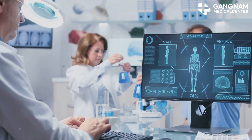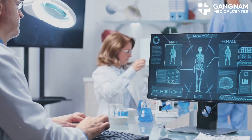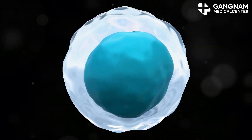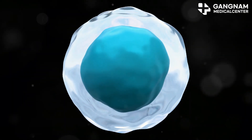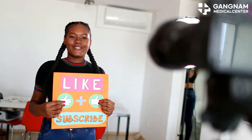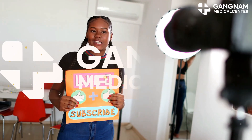So, in a nutshell, the combination of stem cells and NK cells creates a powerhouse immune response. They complement each other beautifully, enhancing functions and survival rates while regulating inflammation and autoimmune responses. Thanks for tuning in — don't forget to smash that like button and subscribe for more health insights. Stay healthy, folks.